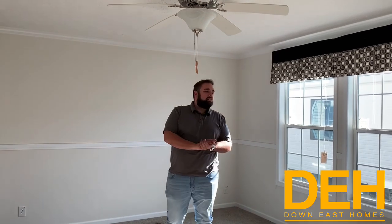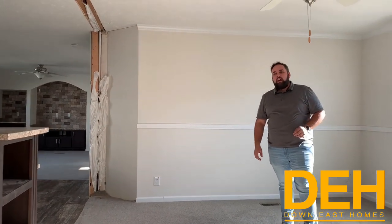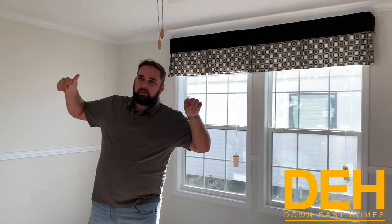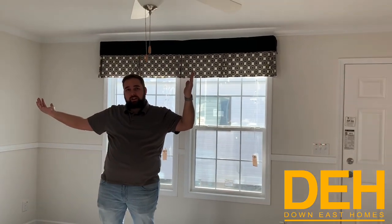All right, guys. So we are back with another tour. This one is called the Hatteras. It is in our New Bern location, and we want to sell you this home, this particular one. So if you like it, comment down below, and hopefully you are east of I-95 in North Carolina. We want to sell it to you.